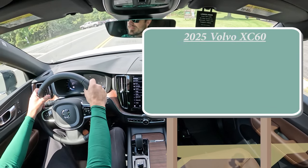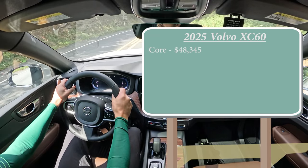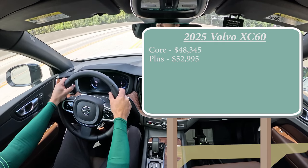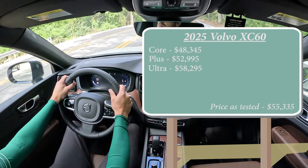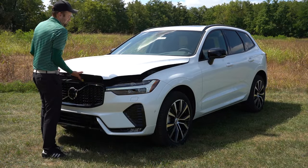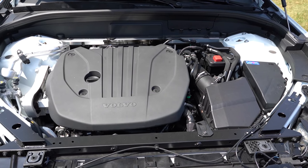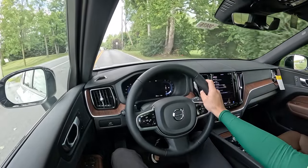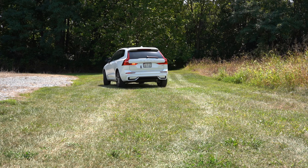Let's start with pricing. There are a few different trim levels for the 2025 Volvo XC60: the Core starting at $48,345 — roughly a $2,000 increase from the 2024 model — the Plus starting at $52,995 (the one we're in today), and the Ultra starting at $58,295. The Ultra has replaced the Ultimate trim, though not much else has changed there. Regardless of trim, the powertrain is the same: a 2.0-liter turbocharged four-cylinder with a mild hybrid system producing 247 horsepower and 258 lb-ft of torque.